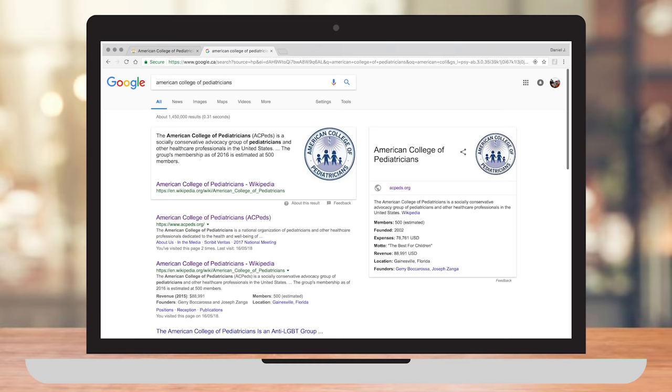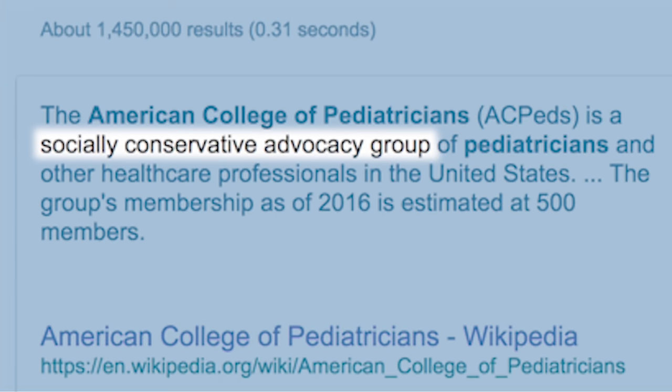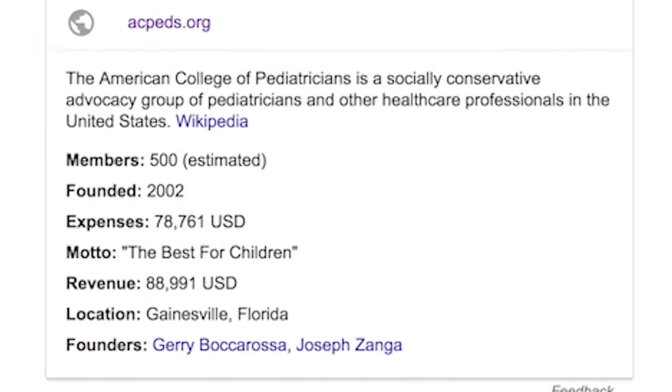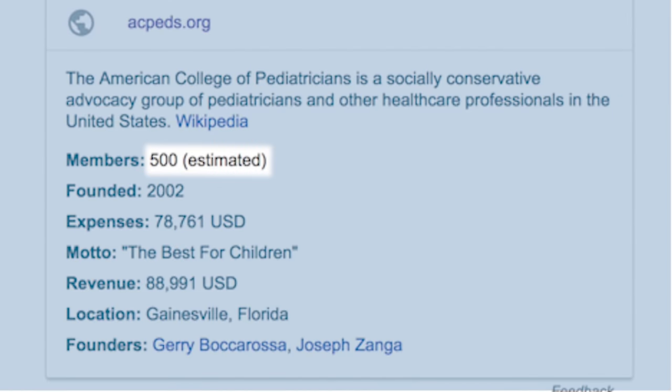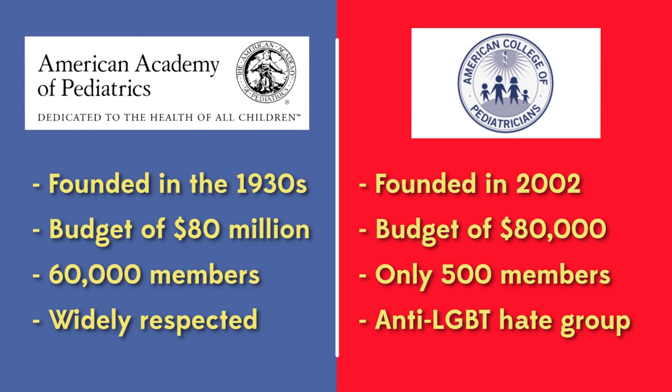Once you put in a search like that, a Wikipedia page comes up that talks about it as a socially conservative advocacy group. Its membership is estimated at 500, and they have an annual budget of around $80,000. This is not a comparable organization to the American Academy of Pediatricians.